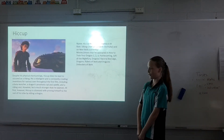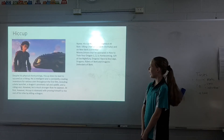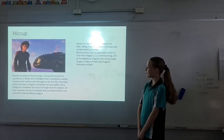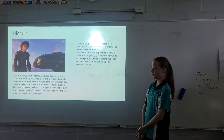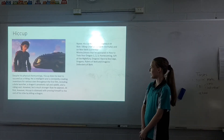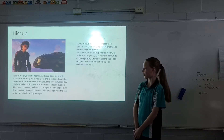Name: Hiccup Horrendous Haddock III. Role: Viking Chief of New Berk, currently, and formerly of Old Berk. Movies and shows he appeared in: How to Train Your Dragon 1, 2, 3, Homecoming, Gift of the Night Fury, Dragons: Race to the Edge, Dragons: Riders of Berk, and Dragons: Defenders of Berk.